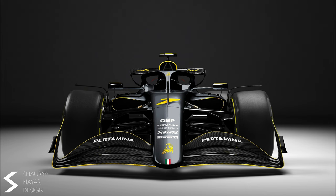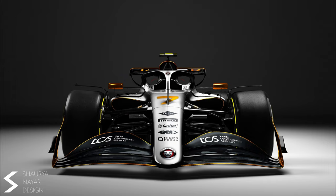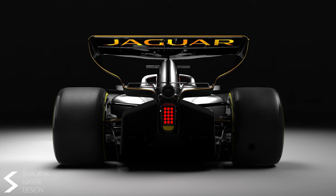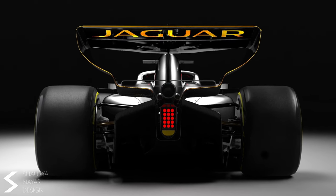And now moving on to the last livery on this list, we have Jaguar. This is my favourite livery on this list. The gold just works perfectly with the rest of the car — it almost makes the car glow. This angle of the rear wing is also great and I really like this car.